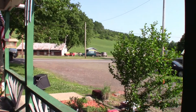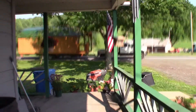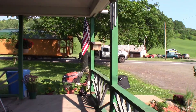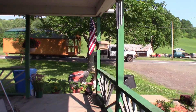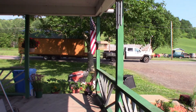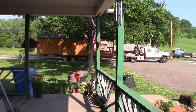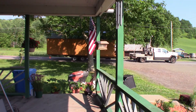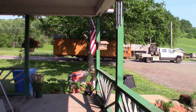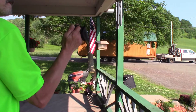I was just getting the camera set up when our new shed starts pulling up in front of the house. What really sucks is I had three cameras out and only one of them actually worked. One I turned on and it instantly shut off — the battery was dead. The one you see here in my hand is the only one that actually did much recording, but it is one shaky camera.